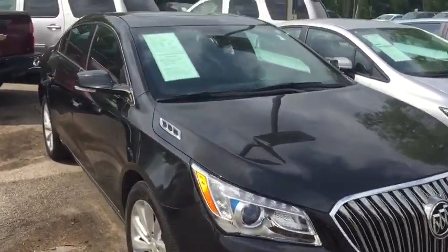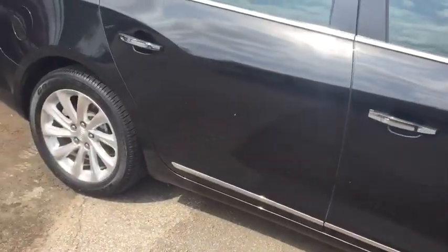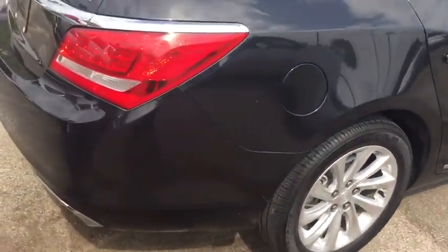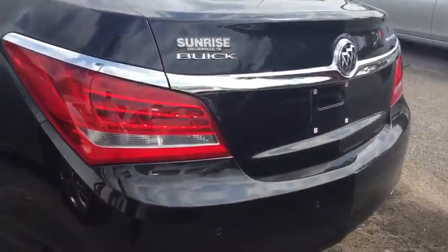2015 Buick LaCrosse Leather Group. This vehicle only has 9,300 miles on it. Brand new wheels. Has backup sensors, rear view camera, and the 3.6 liter V6 with dual exhaust.